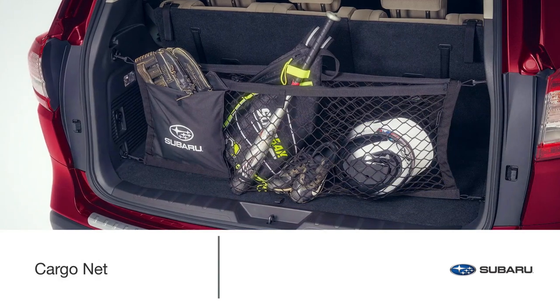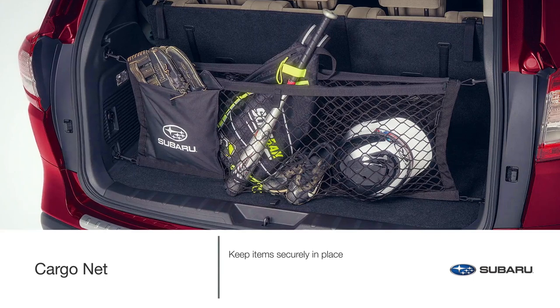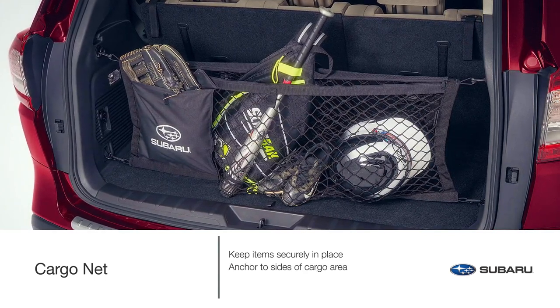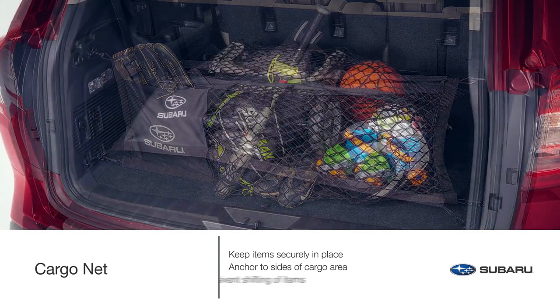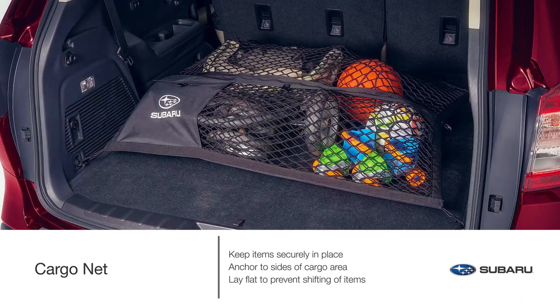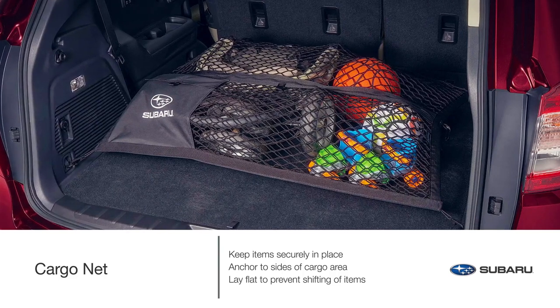Keep all your gear and personal belongings securely in place with the genuine Subaru cargo net. Use this accessory in two ways: either anchor it to the sides of the cargo area to help prevent shifting from front to back, or lay it across the floor to help keep items from rolling around. As your Subaru Ascent offers true family versatility, the cargo net is just as functional and flexible.